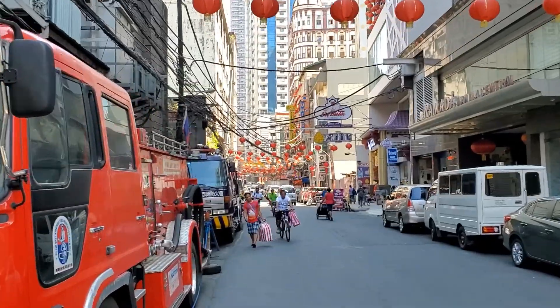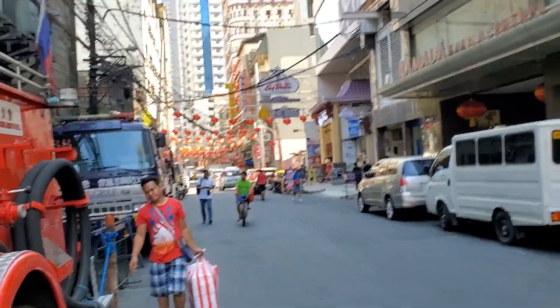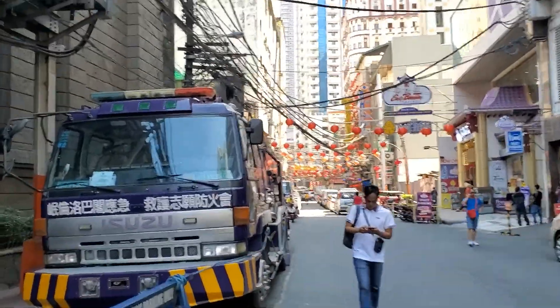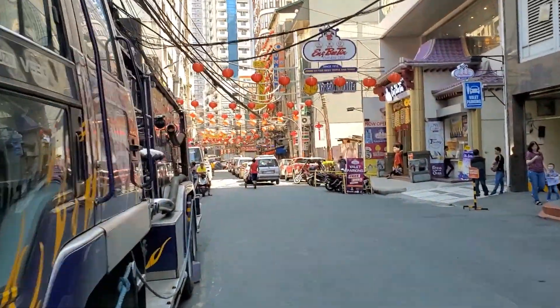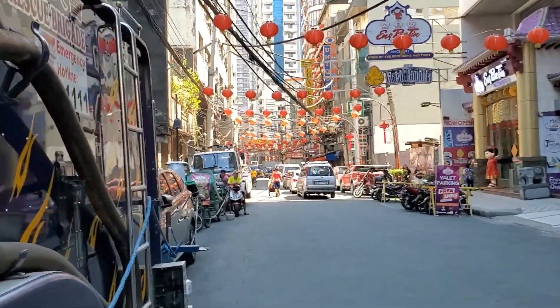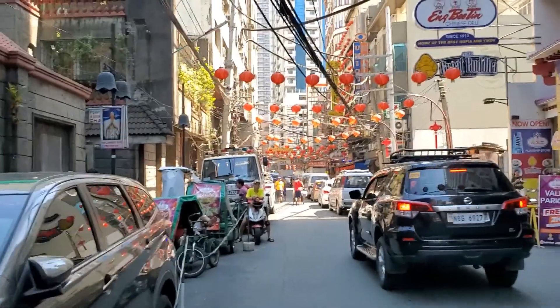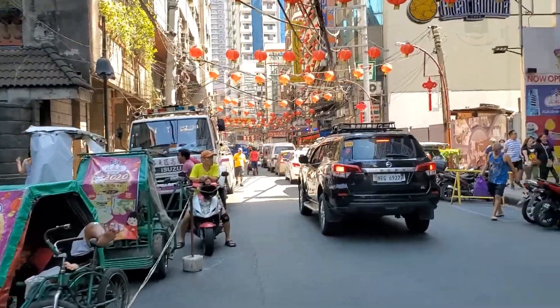Walking towards Chinatown. This is one of the oldest Chinatowns in the world — you can look that up online. It's got a lot of history, a lot of good food, a lot of culture. First time I've actually been to the Chinatown in the Philippines. I've done a lot in Metro Manila, but I always put this last on my list because we have so many Chinatowns in the United States. But I'm really glad we came — I've seen a lot of really cool stuff.